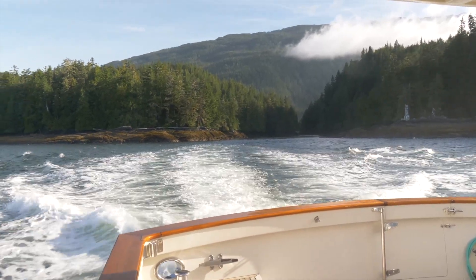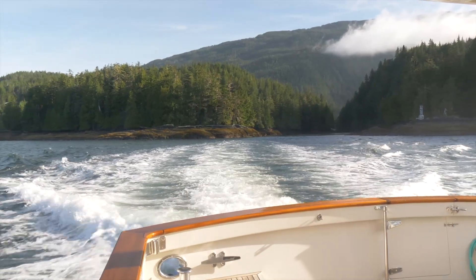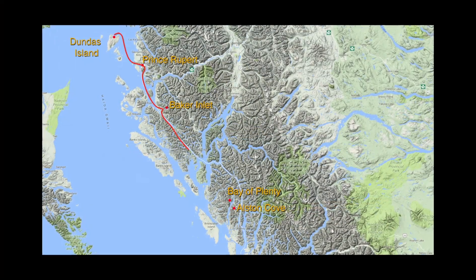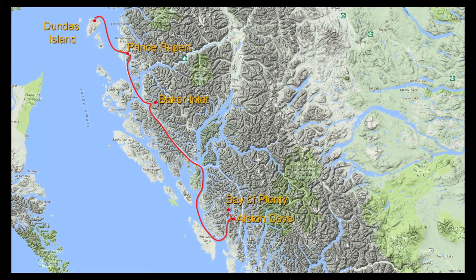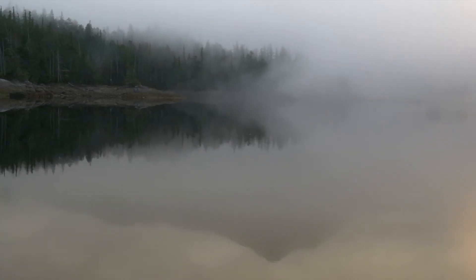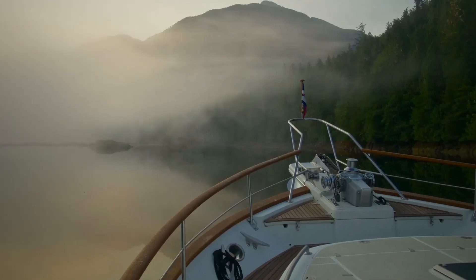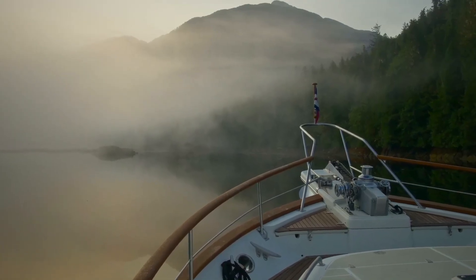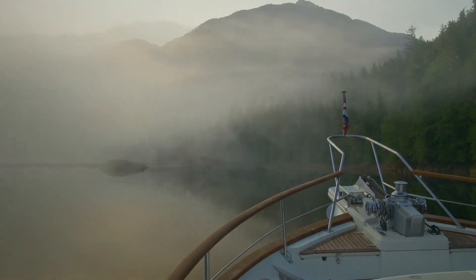We continue down Grenville Channel, then divert from the inside passage and head west to Alston Cove off Laredo Inlet on Princess Royal Island. The following morning we awake to find ourselves wrapped in a coverlet of mist, which slowly dissipates to reveal the land of reflections.